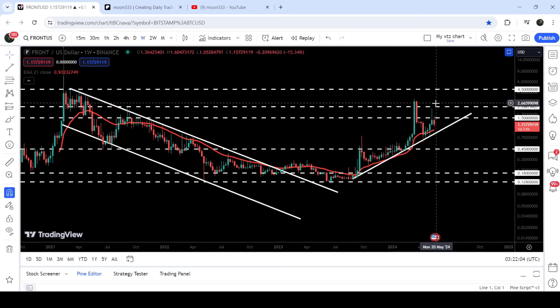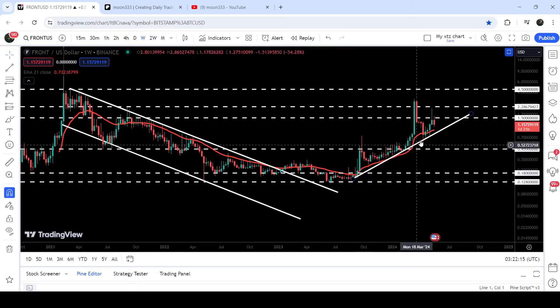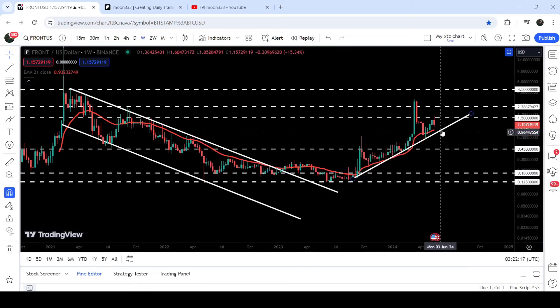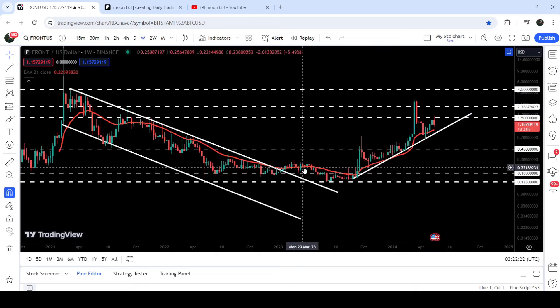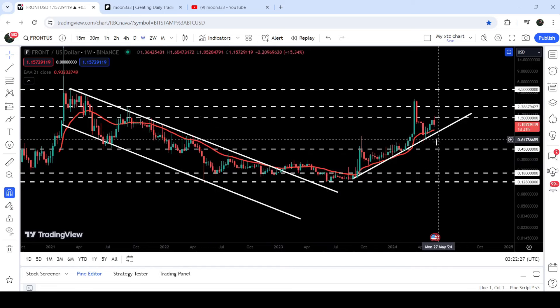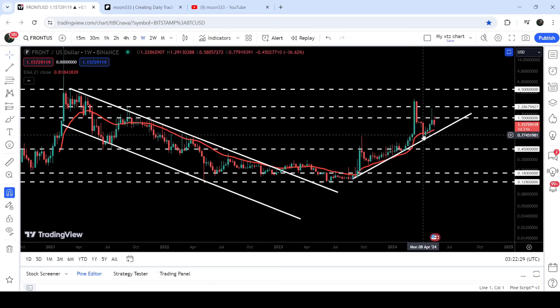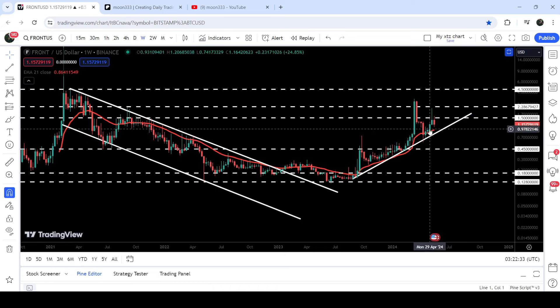For the past few weeks it is acting as a very strong resistance. You can see that we have found a very nice uptrend line support, and at the same time we also have this long-term support of the EMA 21 on the seven-day timeframe chart. That EMA 21 was previously working as a very strong resistance for several months, and now for the past several weeks it is acting as a very nice support.